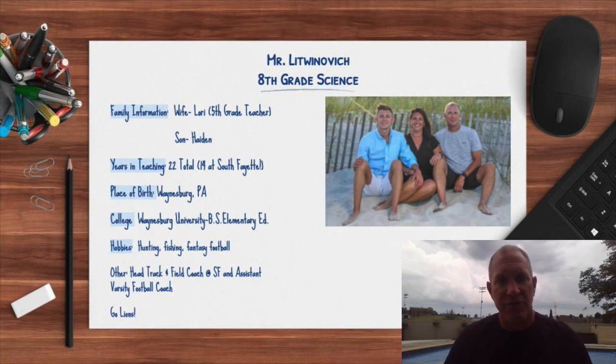In eighth grade science, we'll be teaching a new science curriculum and we really look forward to getting into it. Myself, Mr. Becker, and Mr. Popovic are looking at ways to implement it in a virtual platform, a hybrid platform, or — fingers crossed — getting back to school in a full five-day brick-and-mortar setting.